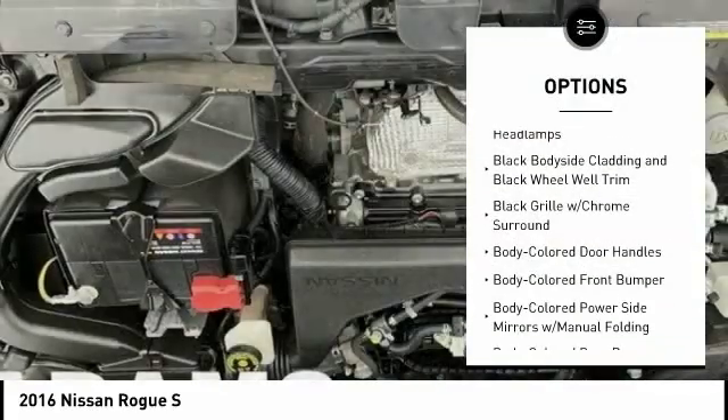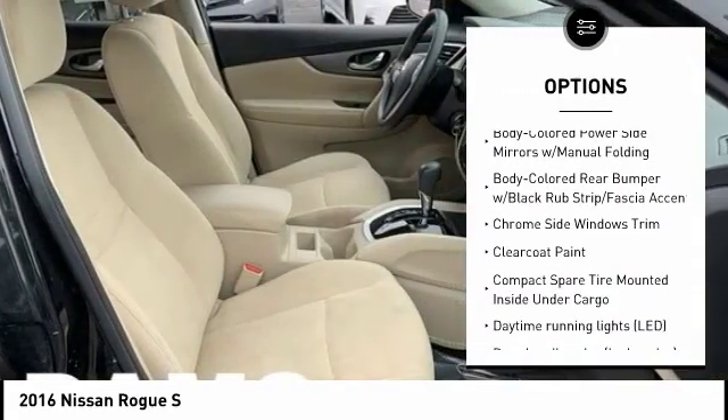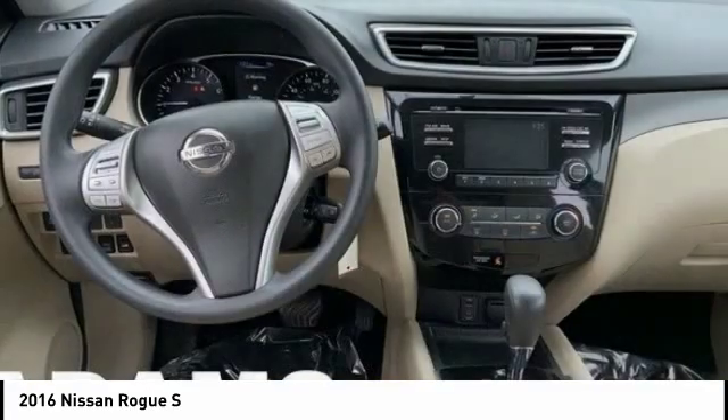Traction control, stability control, keyless entry, anti-lock braking system, power steering, air conditioning, cruise control, MP3 player, trip computer, clock.